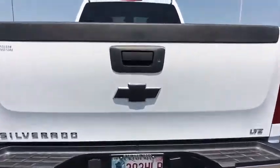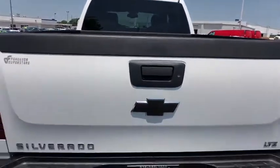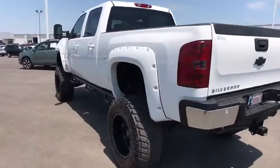Floor mats. Four wheel drive. Auto dimming rear view mirror. Four wheel disc brakes. Aluminum wheels. Rear defrost. Premium sound system. Come take a test drive today.